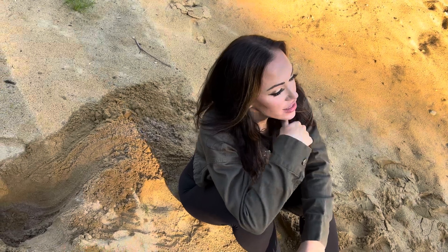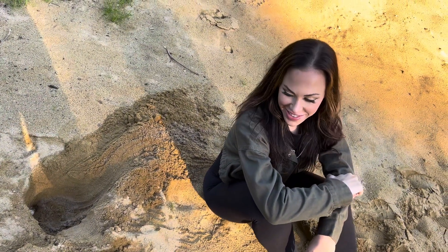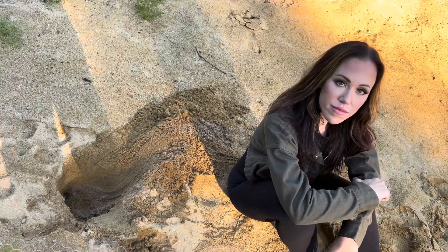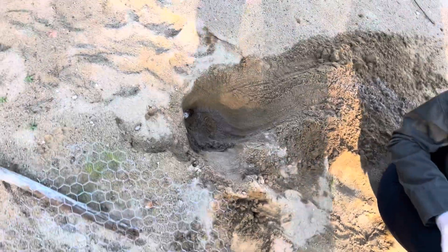How long do the eggs take to hatch? Well, depending on the temperatures — here it gets pretty warm — so we usually dig them up at about 50 days, and then they usually hatch in the next couple of weeks at a cooler temperature. Alright, cover that up.